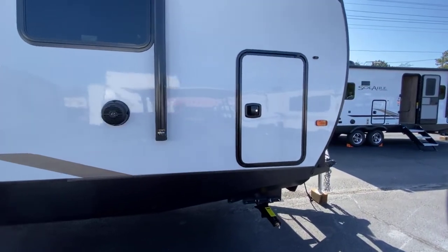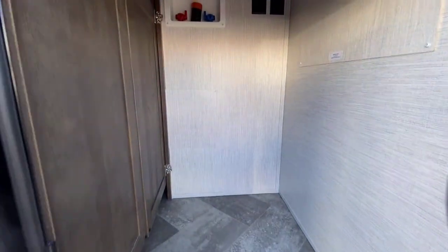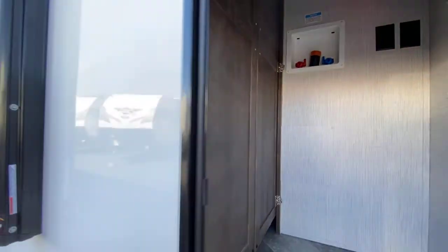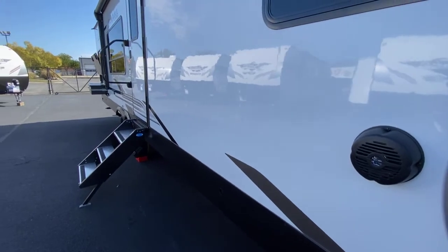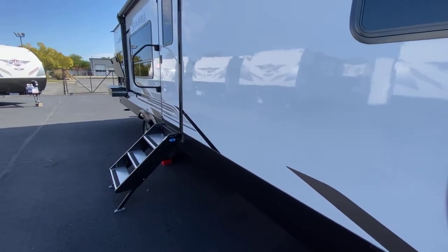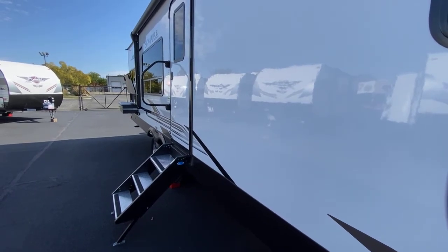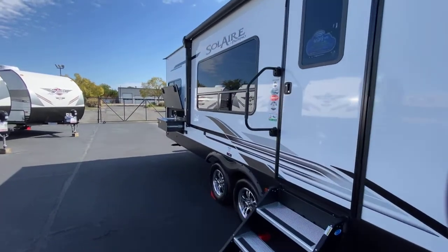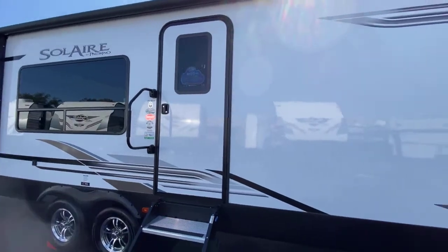It has your access door here to the master bedroom closet, which has your washer and dryer prep already in there — and you can access it from the bedroom of course. These are aluminum framed with the bonded vacuum sealed fiberglass siding, with a high gloss white exterior that Palomino says will not fade over time.